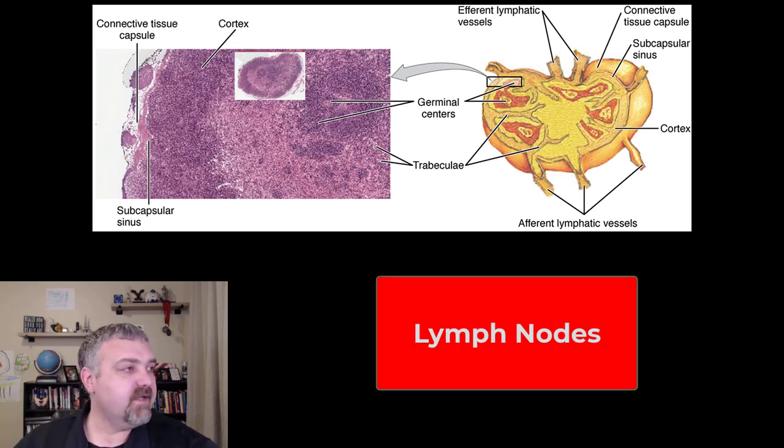Hey everybody, Dr. O here. We just got done talking about your primary lymphoid organs, where your lymphocytes mature. Now we're going to talk about the first of your secondary lymphoid organs, which is where they actually concentrate — like a staging area — where they can mount their immune responses. Naive lymphocytes are going to leave your primary lymphoid organs, your bone marrow and your thymus, and concentrate in these secondary lymphoid organs: lymph nodes and your spleen being the key ones. That is where they're going to learn what their target is and mount their immune response.